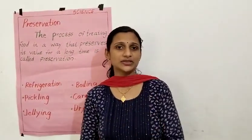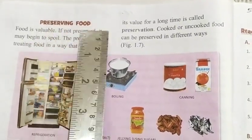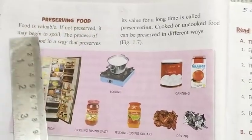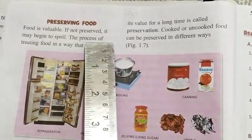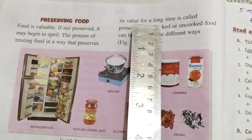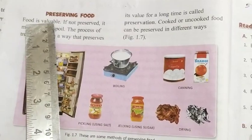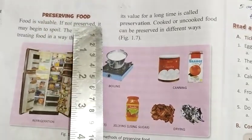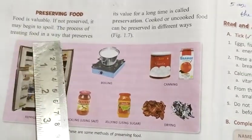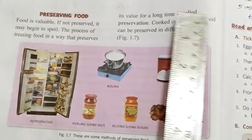Now, all of you read after me. Preserving food: food is valuable; if not preserved, it may begin to spoil. The process of treating food in a way that preserves its value for a long time is called preservation.